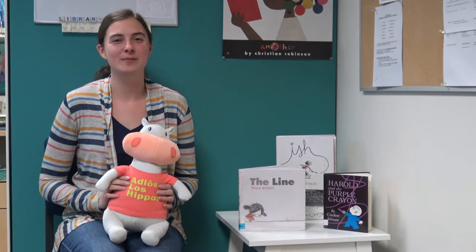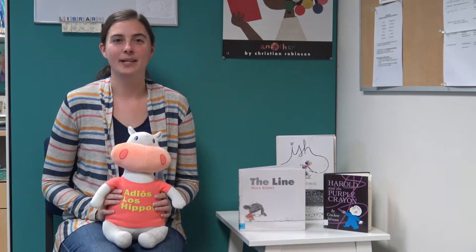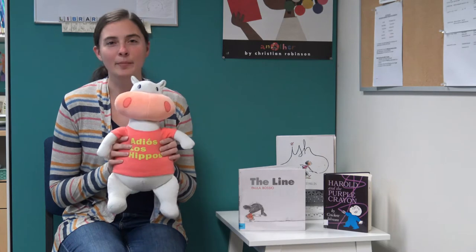Hi everyone and welcome to this week's What's on the Shelf. My name is Ms. Allie and I am the Early Literacy Librarian here at the Racine Public Library, and this, as you all know, is my good friend Hubert the Hippo.